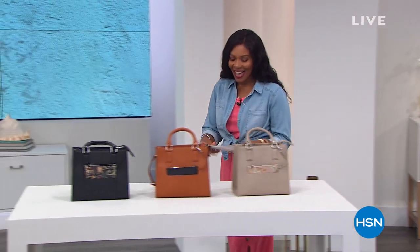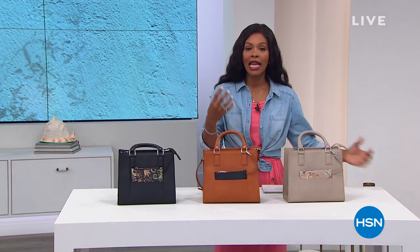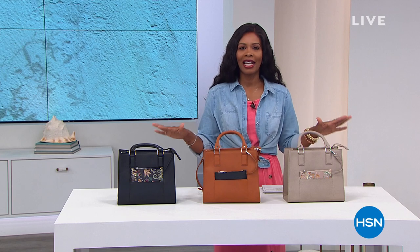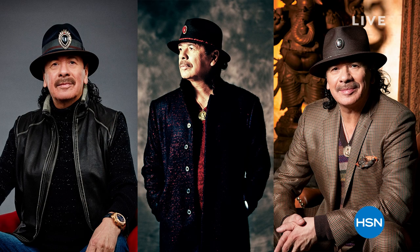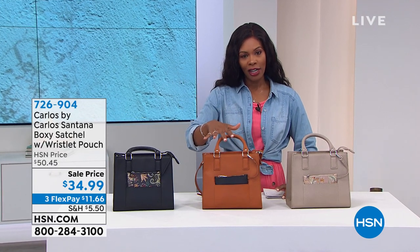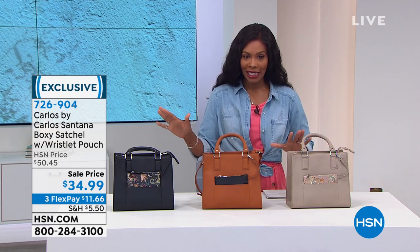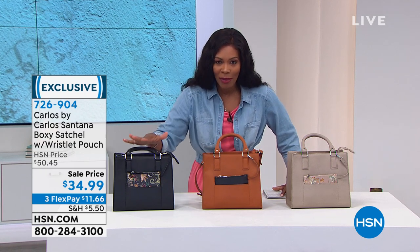I love handbags, particularly when they're as stylish, functional, and affordable as what Carlos Santana handbags brings to us. Yes, it is the Carlos Santana — the one where you hear that guitar solo and it can only be one man. He's an artist, passionate about all areas of artistry and creativity. He's got his line of handbags that you see in the major department stores, and the fact that he brings them to HSN makes it easier for us to shop. We've got lots of different styles, starting with this boxy satchel, which even comes with its own wristlet.